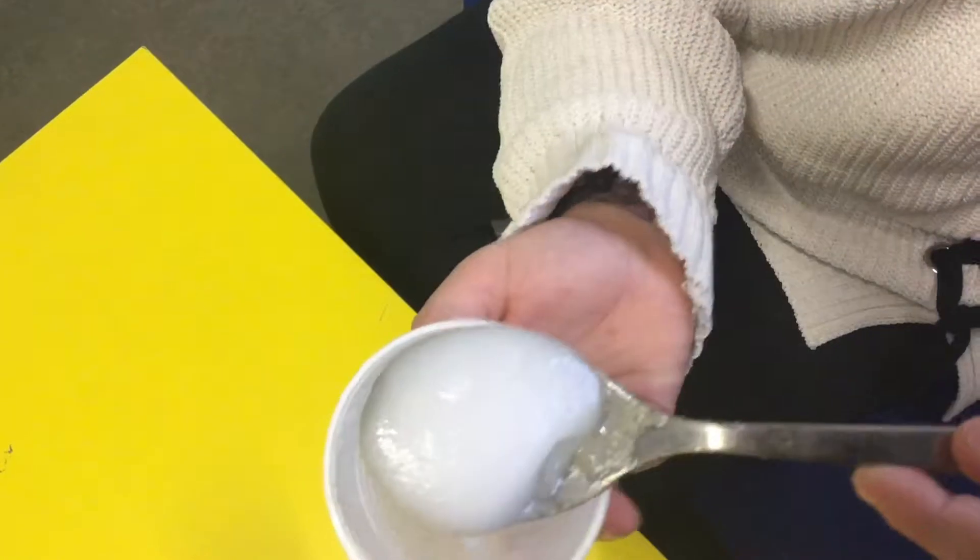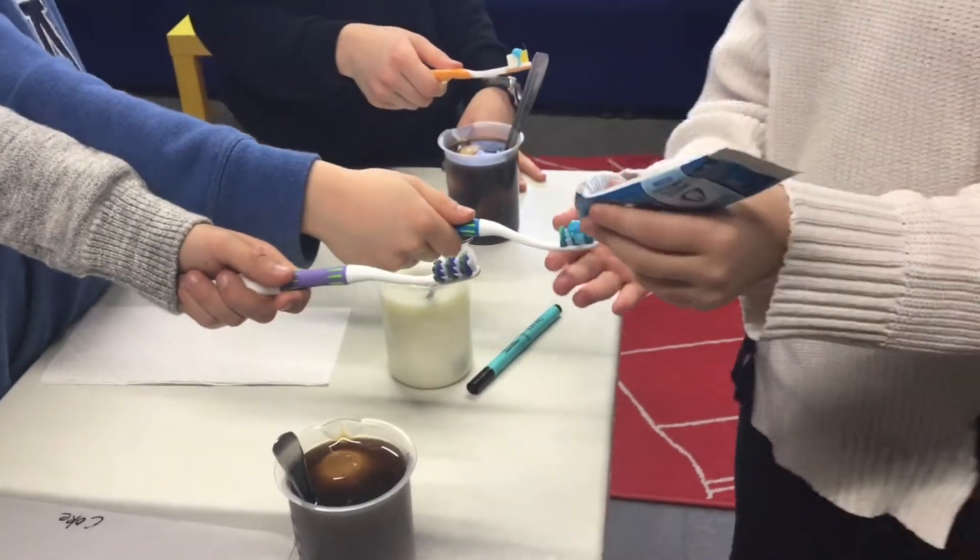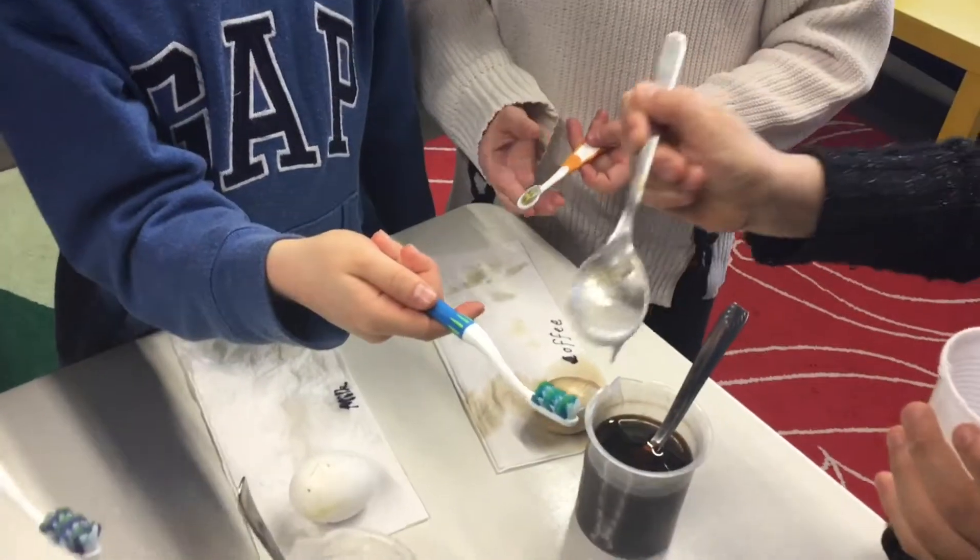The homemade toothpaste was made from bicarbonate, glycerin, and peppermint. With two eggs in each liquid, we had a chance to test both types of toothpaste on the same liquid stains.